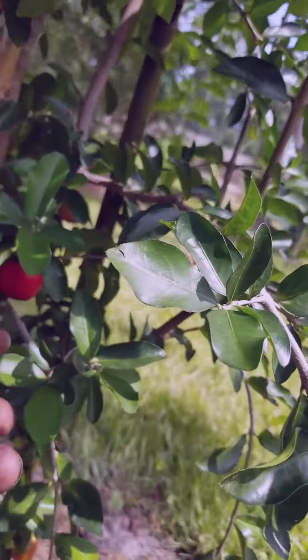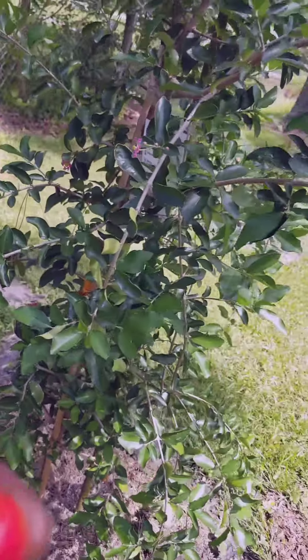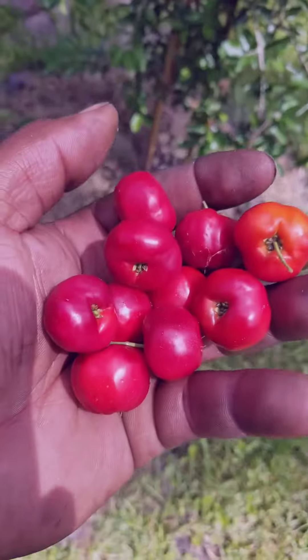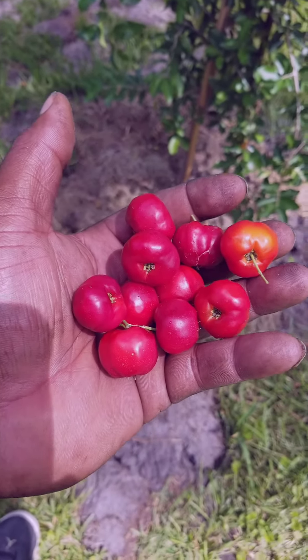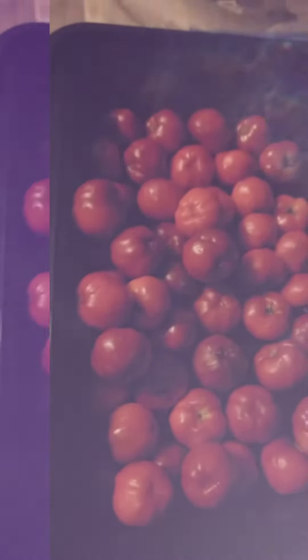That might be ready too. Oh yeah — that one's soft. All right, cherry harvest. Supply me with abundance of cherries today.